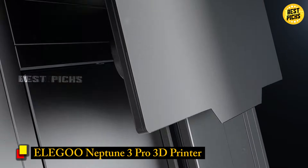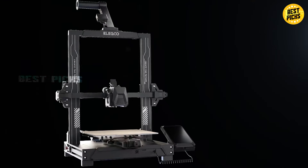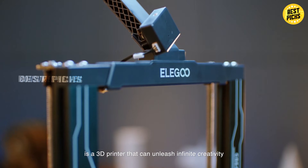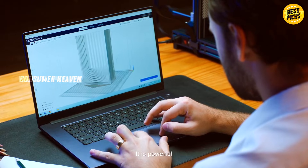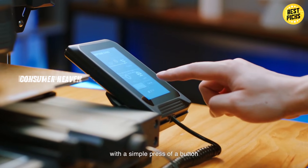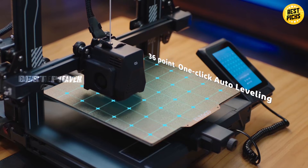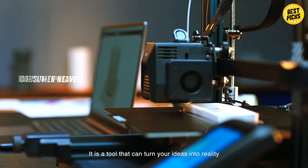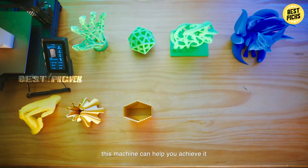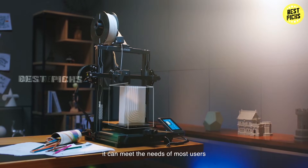Number 3: Elegoo Neptune 3 Pro 3D Printer. The Elegoo Neptune 3 Pro strikes a really solid balance between affordability and professional features. It comes with auto bed leveling, a dual-gear direct extruder, and dual-lead screw drive, which means smooth and consistent printing even for taller objects. The printing size is a generous 8.85 x 8.85 x 11 inches, giving you room for decent-sized projects. The removable capacitive touchscreen makes it easy to control, and the overall build quality is reliable. For the price, it's hard to beat.